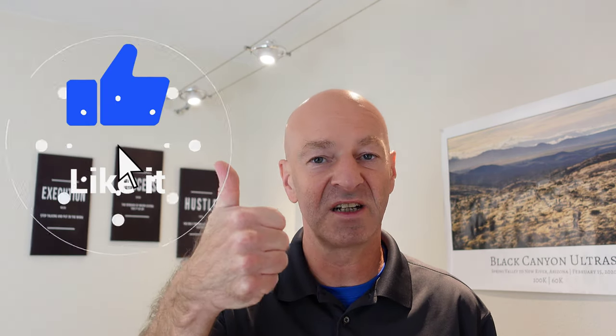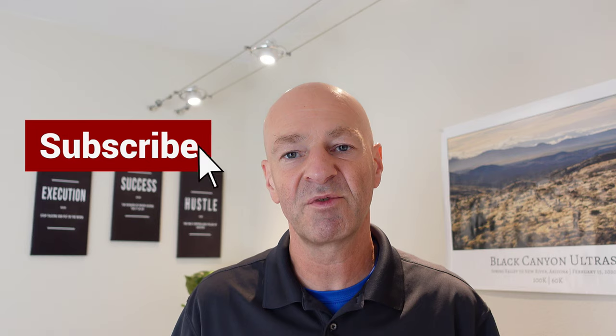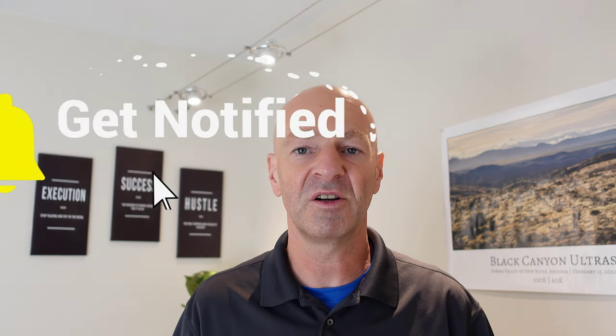I hope this video was helpful. If you liked it, please give it a thumbs up. If you haven't subscribed to my channel, please do so — it really helps me. I hope to see you in my next video. Thank you for watching and have a great day. Bye-bye.